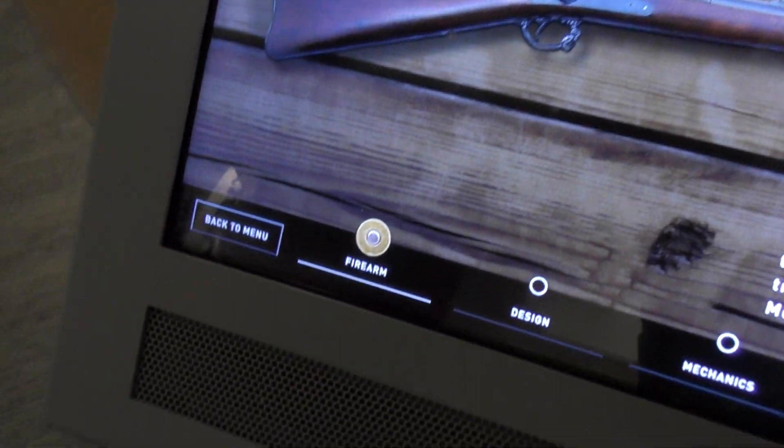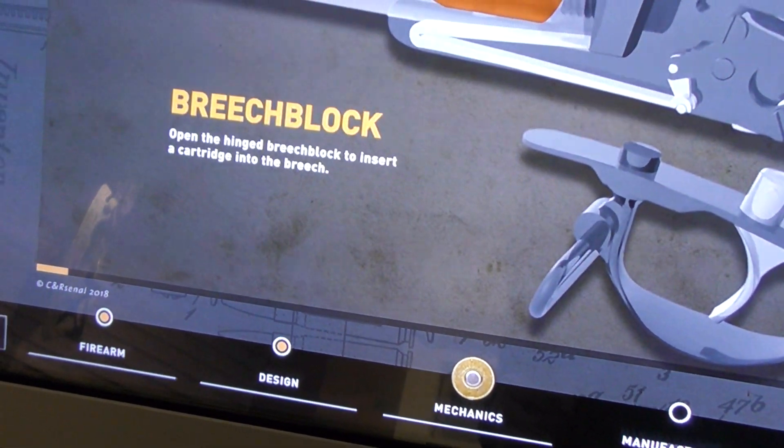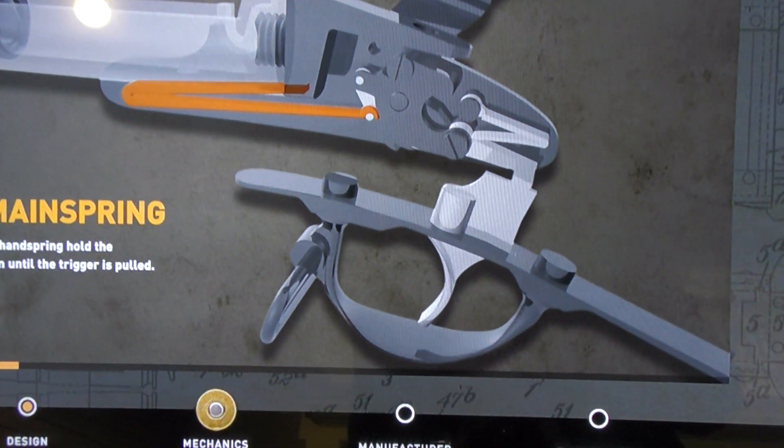These interactive screens give a really cool historic overview of various guns of the West, showing how they worked, who designed them and where they were used. There's some really great animations of the gun mechanisms.